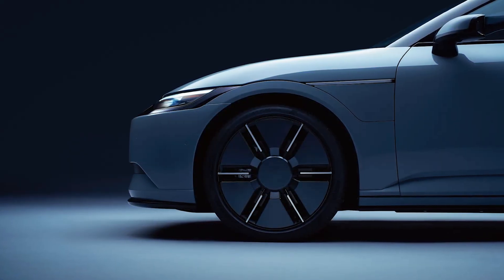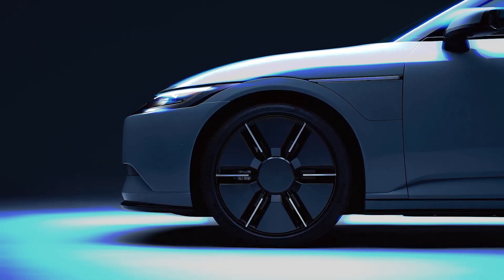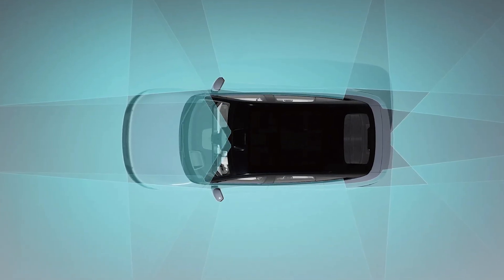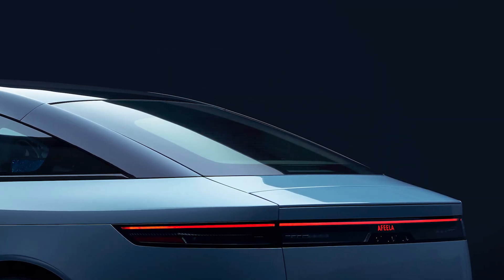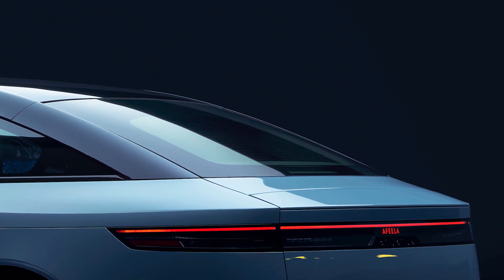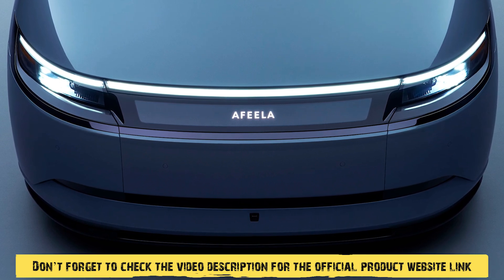Range-wise, we're looking at an impressive 250 to 275 miles on a single charge, making it comparable to the Tesla Model 3. But here's the kicker — it's not just the range that'll make your jaw drop, it's the technology. We're talking 45 cameras and sensors both inside and outside the vehicle. So this car isn't just thinking for itself, it's literally watching everything. Whether it's avoiding collisions or learning your driving habits, Afila's onboard AI ensures your safety and comfort.